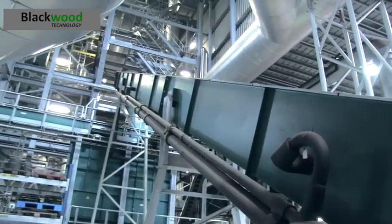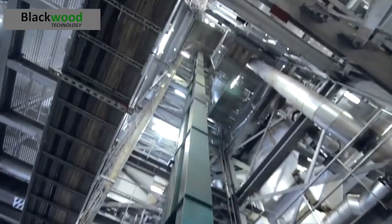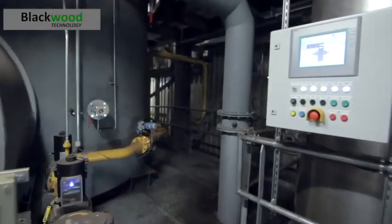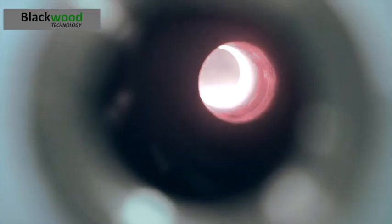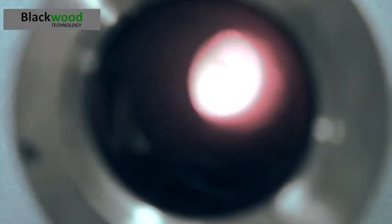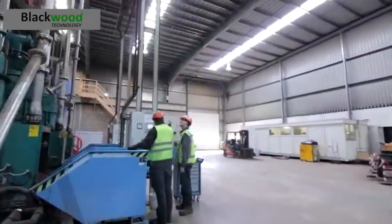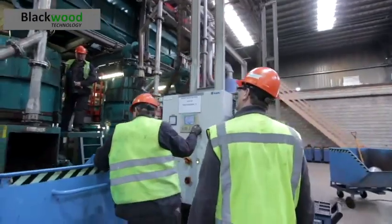The pre-dried biomass is then fed to Blackwood's proprietary torrefaction unit, the FLASHTOR system. By heating the biomass to around 300 degrees Celsius in a low oxygen atmosphere, the properties of the biomass change. During the torrefaction process, volatiles with low calorific values are released and then burnt in a combustor to provide the energy needed in the pre-drying and for the torrefaction process itself.